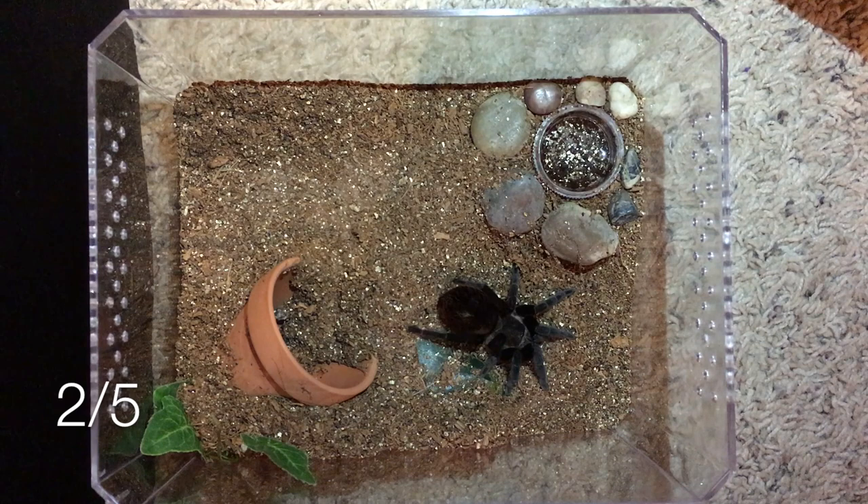Moving on to the next spider — this is the second animal I'll be feeding today. This is my Brachypelma vagans, the Mexican Red Rump. I got her in 2016 as well, probably around July. She hasn't put on quite as much size as the Grammostola pulchripes, but she was also smaller — she was about a quarter-inch sling, really tiny — so she has put on quite a bit of size.